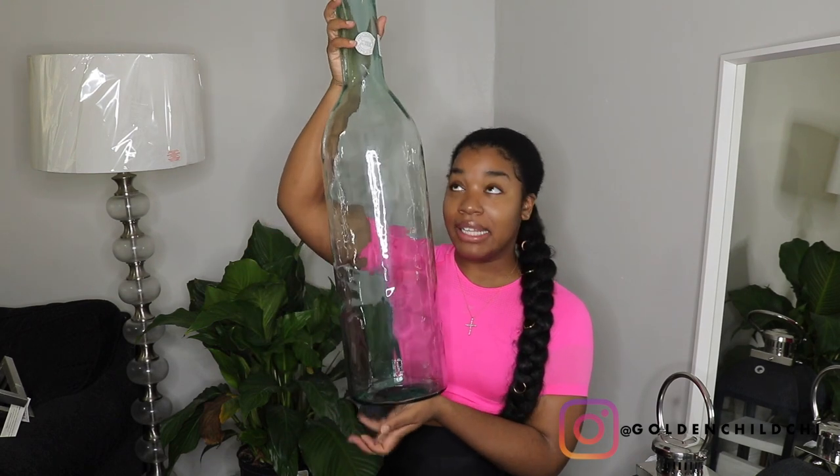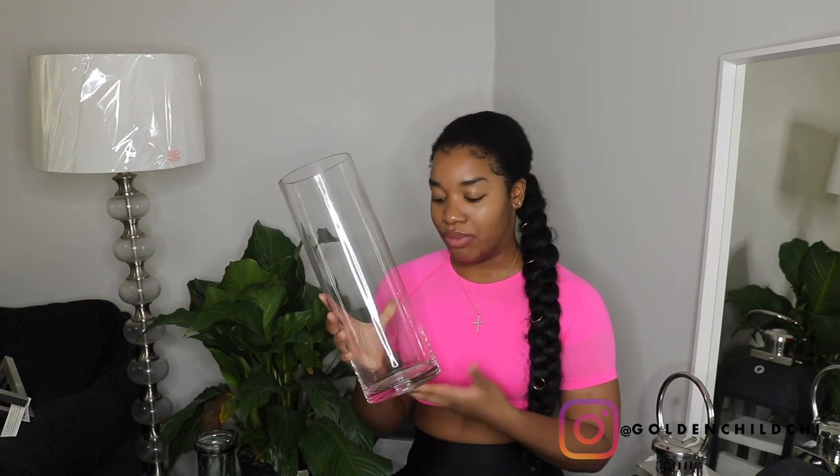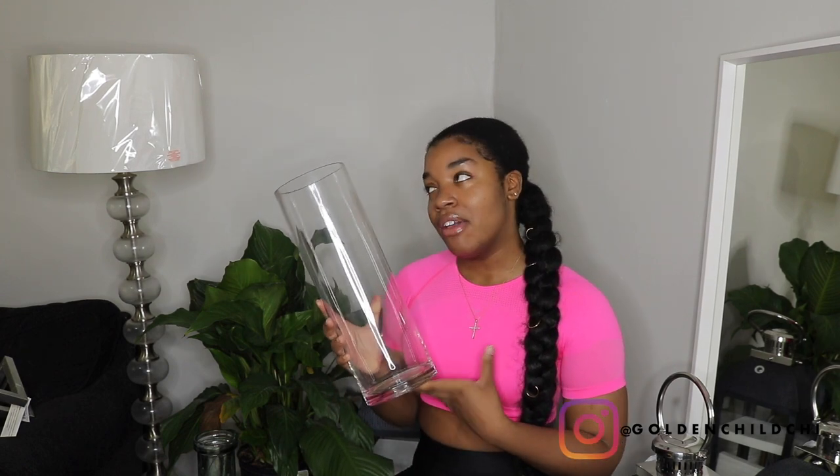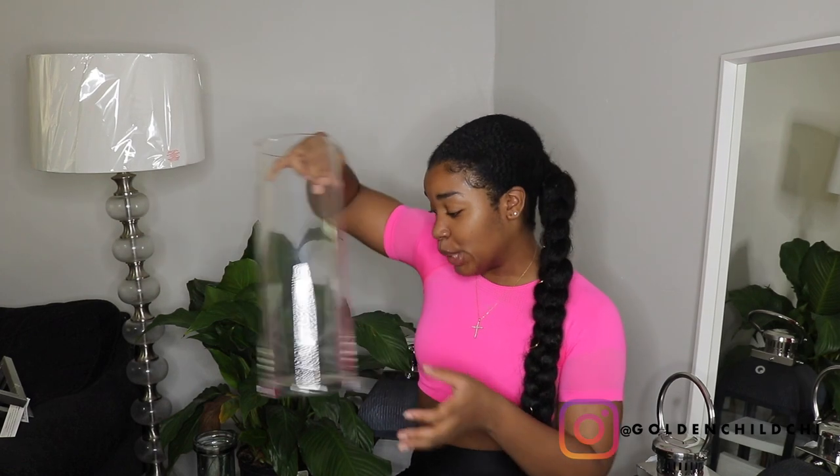Next, I got two of these vases. I plan on putting these next to my TV with some pampas grass or some rabbit tail stocks in there. These were only twenty dollars, so that was good. I also picked up this clear vase - I buy sunflowers a lot and it's hard to find a vase that fits them and keeps their height. This was only ten dollars.